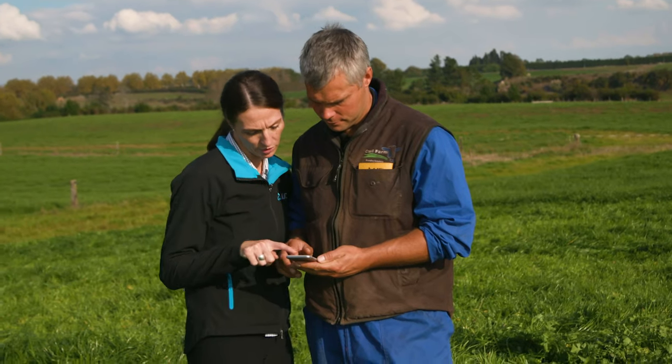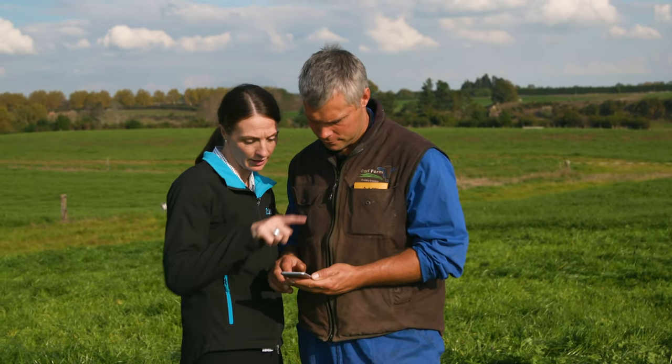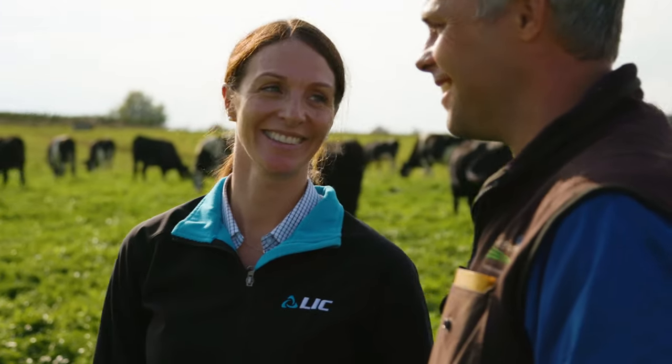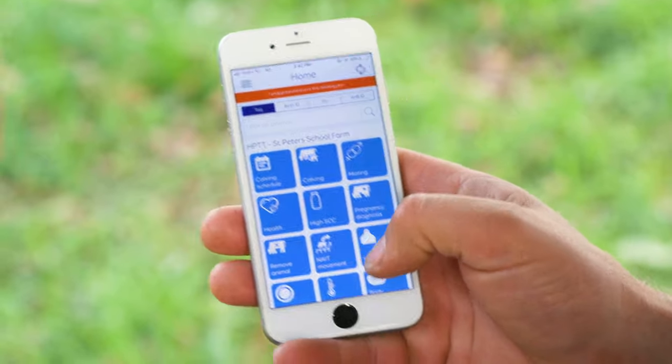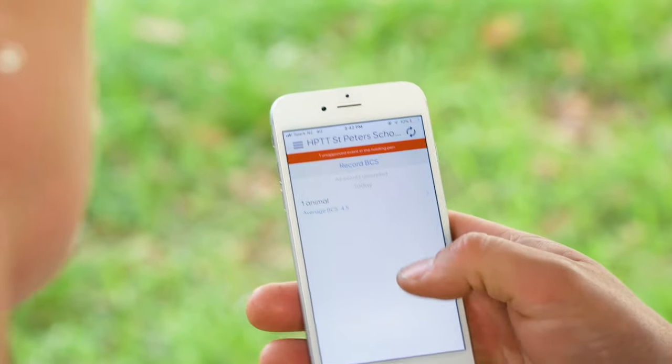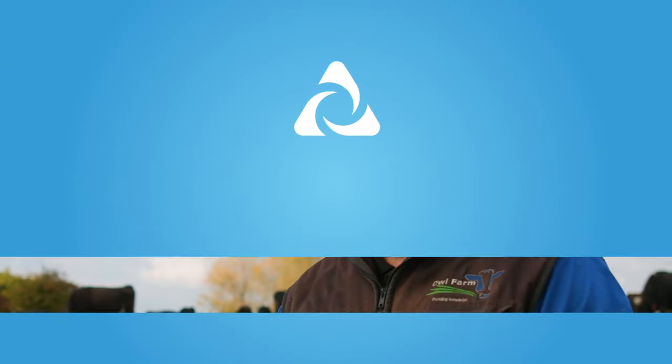As a demonstration farm, we're obviously collecting a lot of data and we're using this data to affect our management on a day-to-day, yearly basis. LIC provides a great tool to analyse the data in the form of Minder. It's on the web and it's live all the time — you've got information at your fingertips.